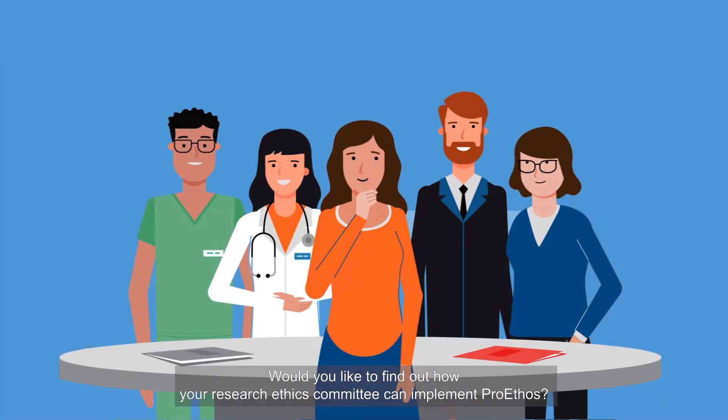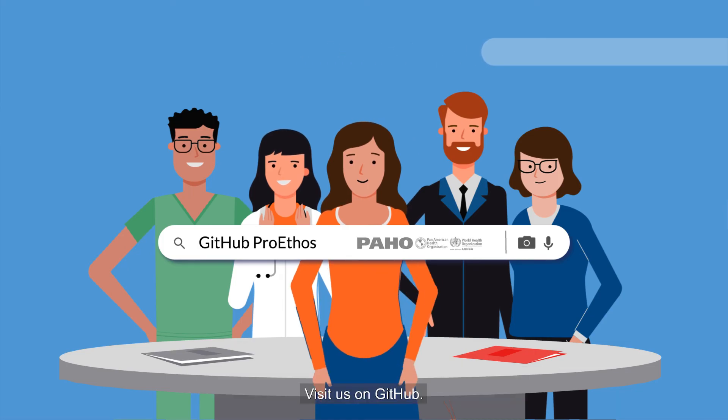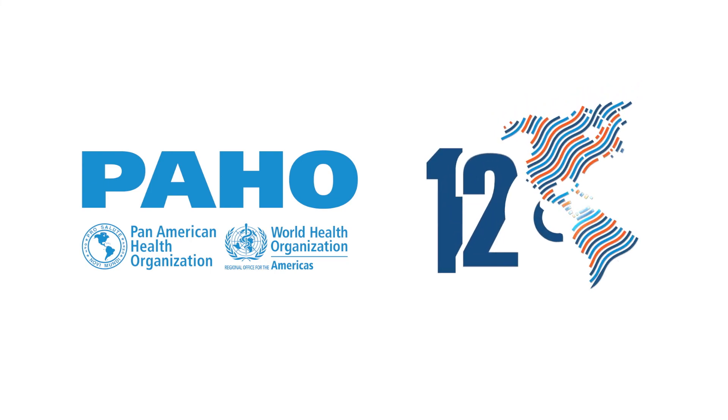Would you like to find out how your research ethics committee can implement ProEthos? Please visit us on github.com. Thank you.